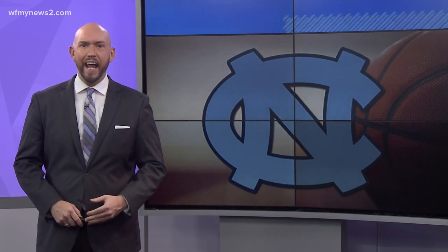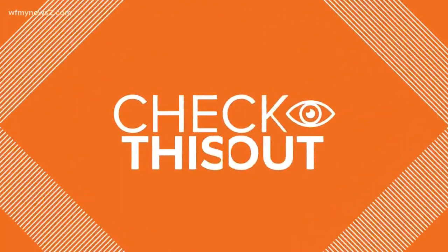Duke is not the only North Carolina team still dancing tonight. UNC made it to the Elite Eight after last night's win against UCLA. They have some downtime today in the city of Brotherly Love, and so does WFMY News 2's Kevin Kennedy. He gives us a tour of Philadelphia and he even ran into some Tar Heel fans.